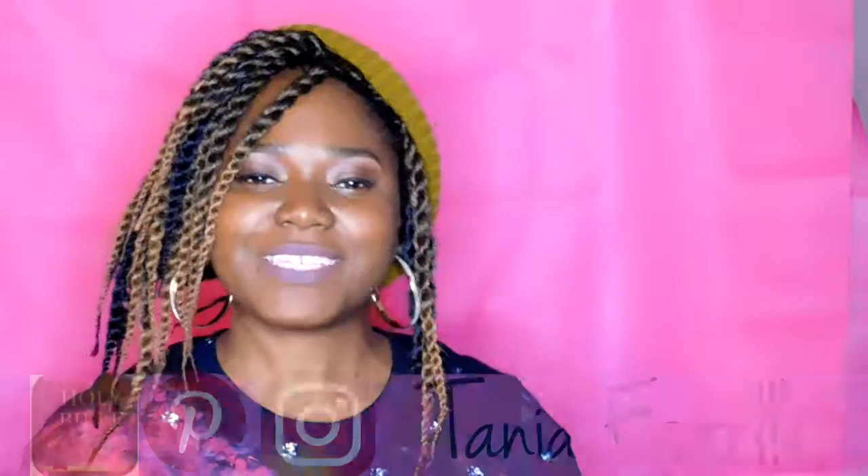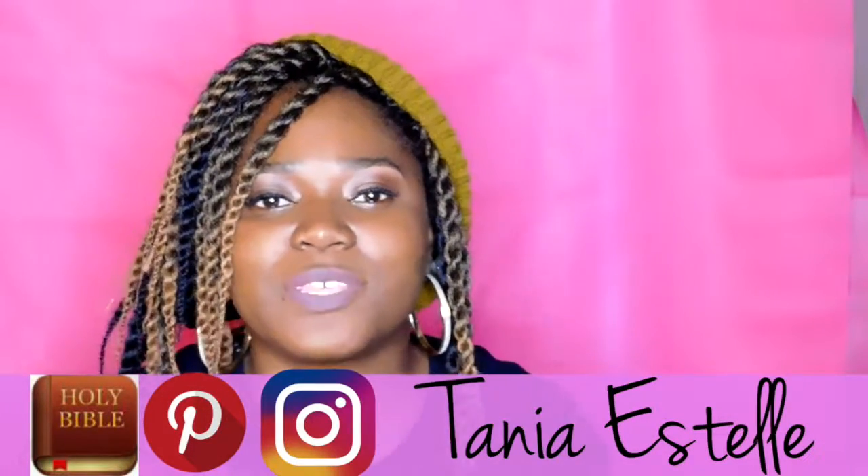Hello everyone, welcome back to my channel, Tanya Estelle. I'm coming to you today with a quick video on my beauty boxes. If you're interested, please stay tuned and watch me and stay to the next segment.